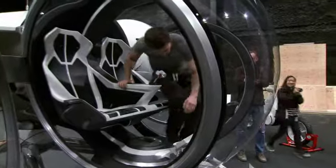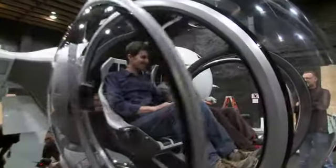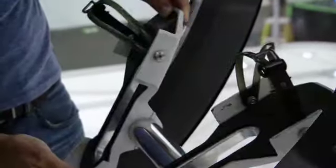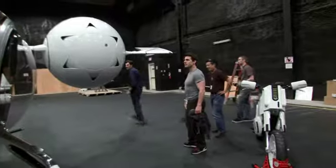Tom Cruise was super involved with everything. He came to the workshops where we built it. He had some input on the controls to make sure it felt as realistic as possible, with the foot pedals and the control stick. It's so beautifully designed — every piece of it was just smooth and elegant. It was really exciting to get to share that moment with him.